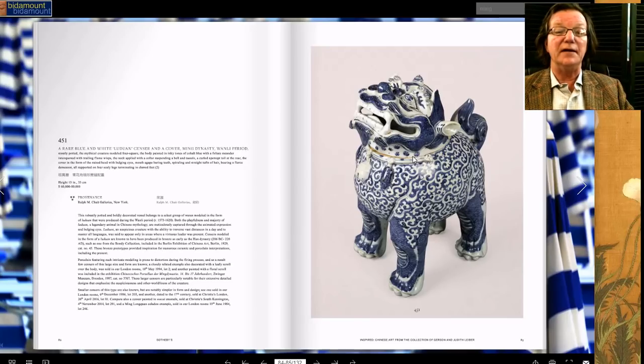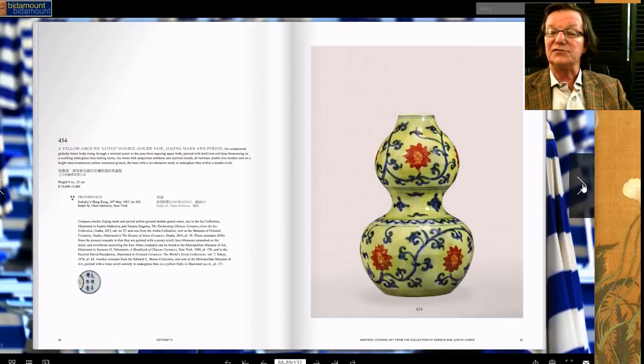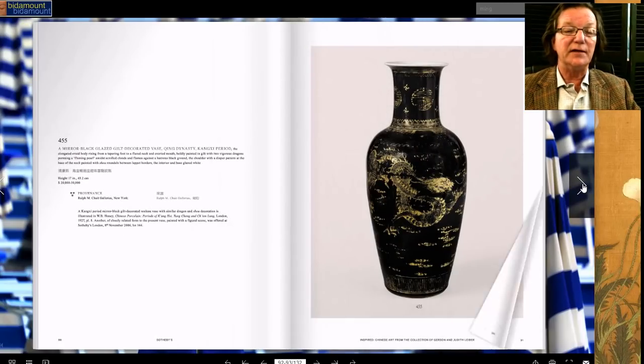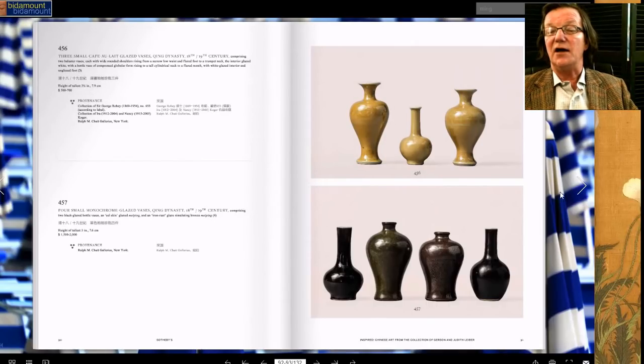One of my favorites in this collection is this Ming dynasty, probably Yongli, giant incense burner in the shape of a foo lion. It is around a foot tall and carries an estimate of $60,000 to $80,000. It's a terrific catalog, beautifully illustrated, and there are things in there that are buyable if you don't have an endless wallet — some lots estimated in the low thousands.